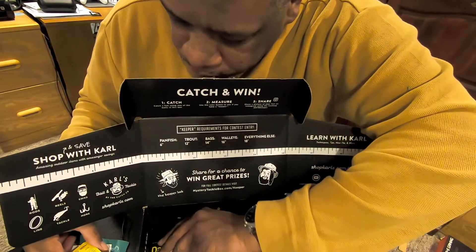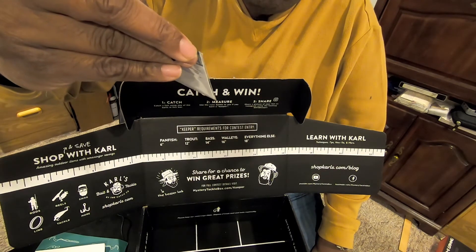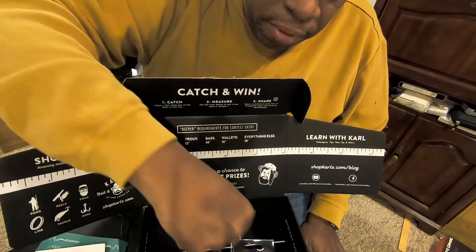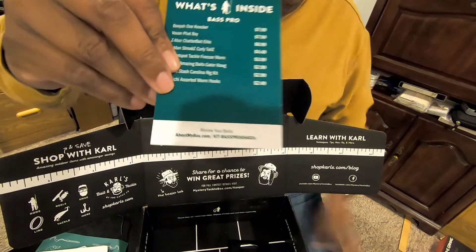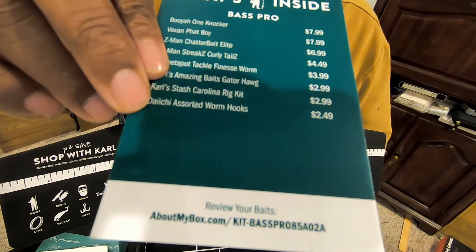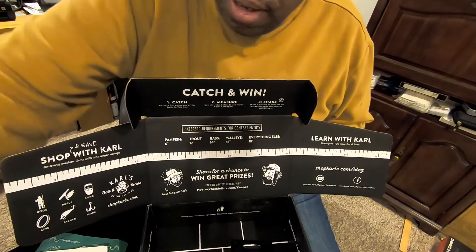And then last but not least, we have the Diachi Assorted Worm Hooks. This is a new one for me — I haven't used or even heard of Diachi. But these are some Worm Hooks from Diachi, and they retail for $2.49. So that's it for this month — a good little selection and variety of stuff as usual. If you want to find out more about this month's baits, I'll have the URL in the description so you can go to the Mystery Tackle Box site and get all the information on what came in the December box. I encourage you guys to at least try them out.